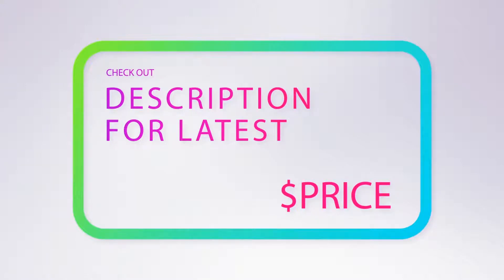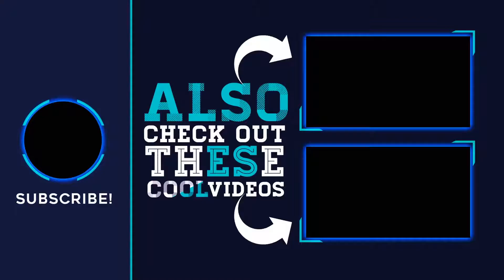For more information and pricing, check out the product links in the description below. Thank you for watching — please subscribe to our channel, share this video, and hit the like button.